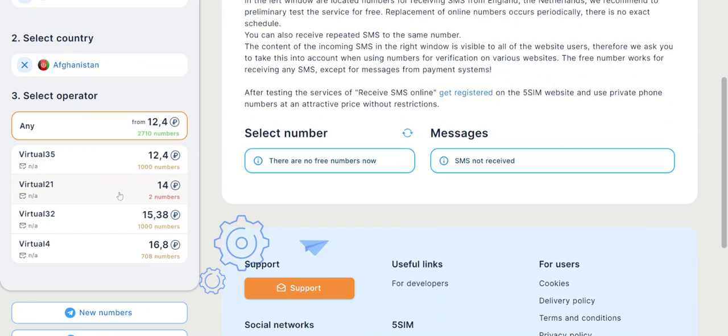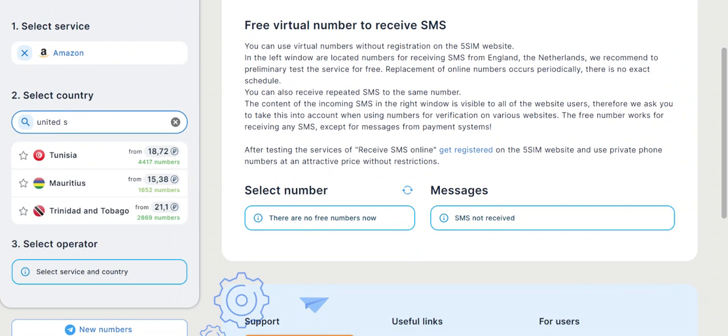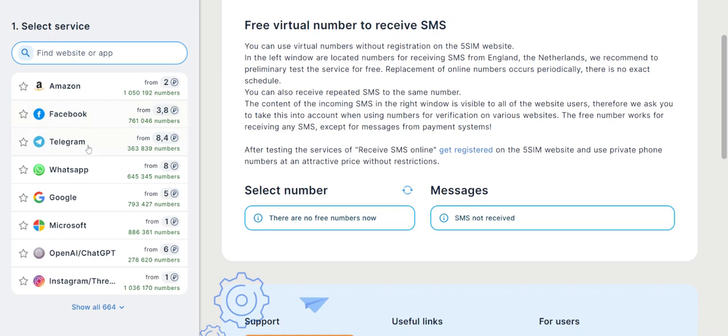How it works is you pick any number that you want, you pick any country that you want — say for instance the United States. They have over 45 million numbers, so you have a high possibility of receiving the SMS code. You can choose where you want to use the phone number — probably Facebook, Telegram, WhatsApp, or Google.